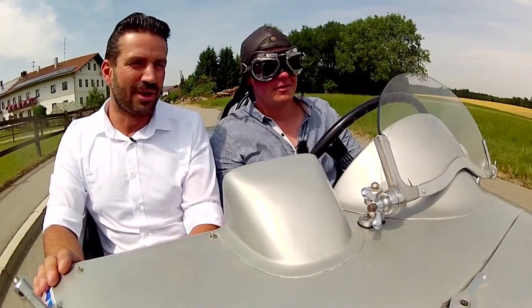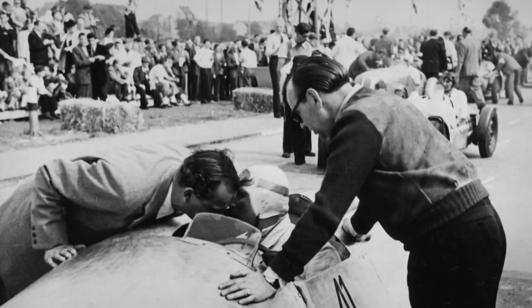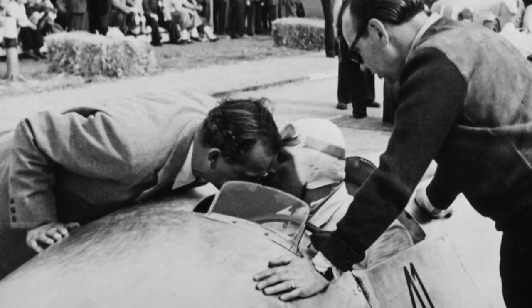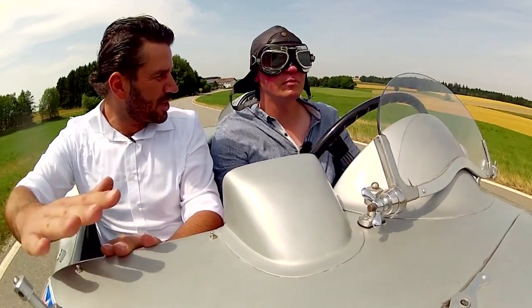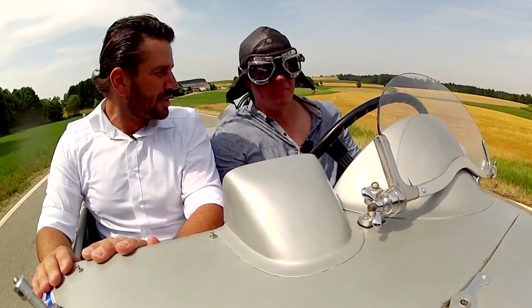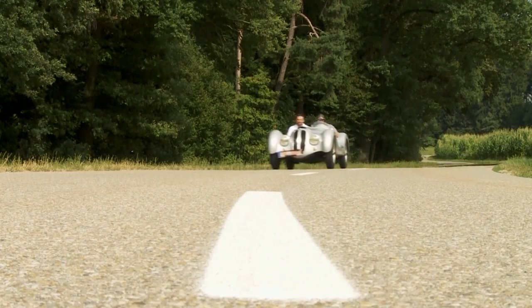Tony Verschnitz also had some ideas. He took the entire technology out of the engine, set the gears 12 centimeters lower in the frame so that he had a lower center of gravity and was able to drive through the corners faster. He gave it a completely new aluminum outer skin, which was a little more streamlined to reduce wind resistance, and covered the subfloor as well.